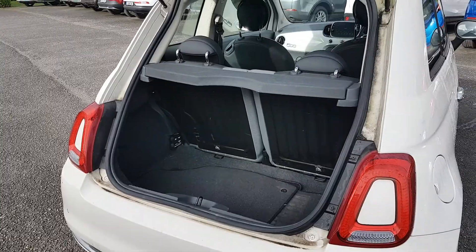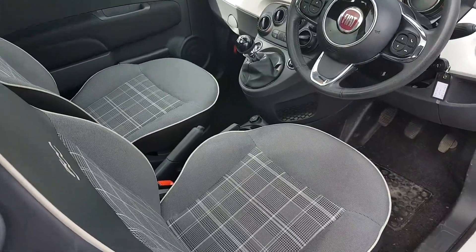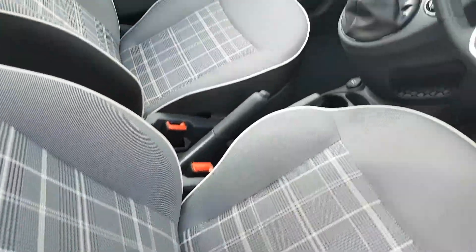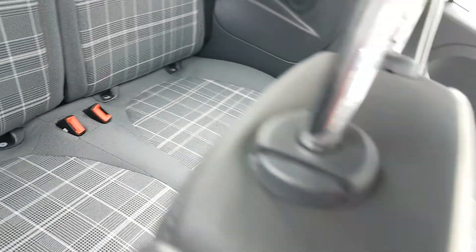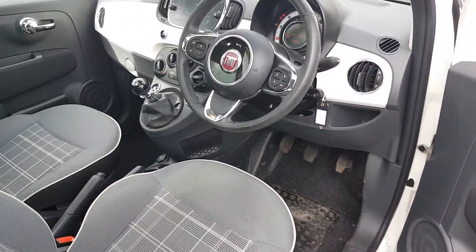Plenty of room in the back. You have a great tartan interior — very stylish. Two seats in the back, electric windows in the front, and you also have your panoramic roof.